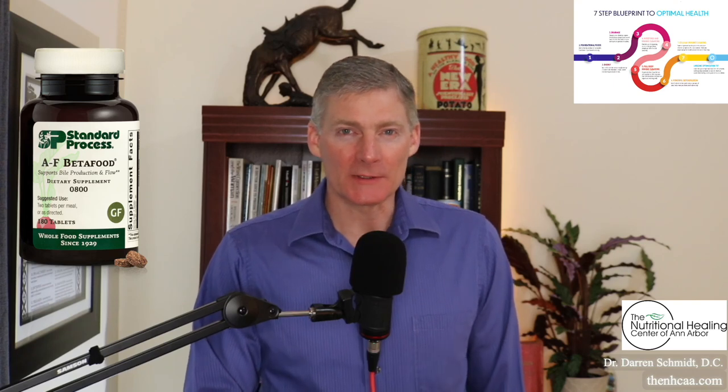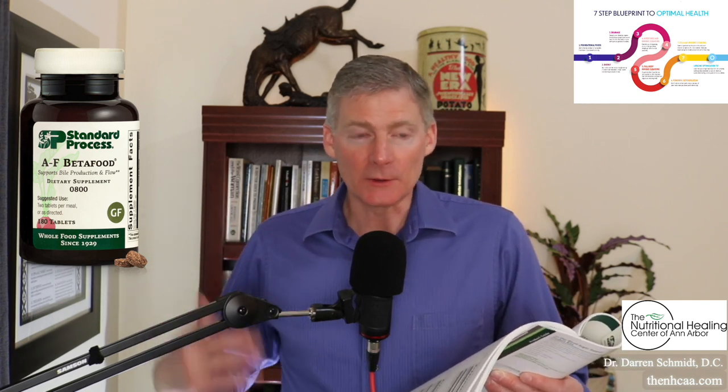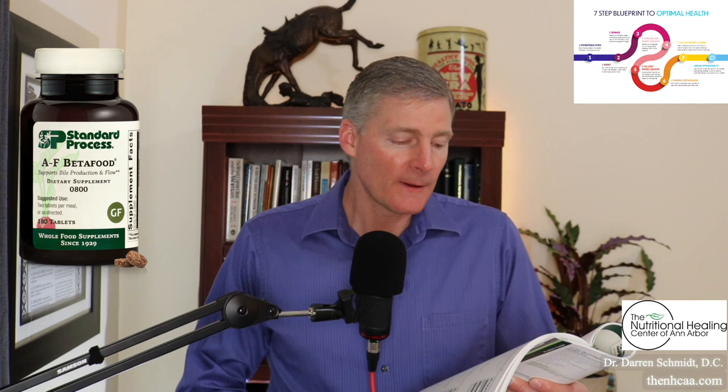AF Beta Food from Standard Process is a great supplement for the liver and the gallbladder. It does several things, especially for the gallbladder: supports normal processing of dietary fats, supports healthy bowel function because bile from the gallbladder is a lubricant for the intestines, supports bile production in the liver and healthy bile flow in the gallbladder, and helps maintain healthy levels of fat in the liver — meaning it cleans the liver out of fat.